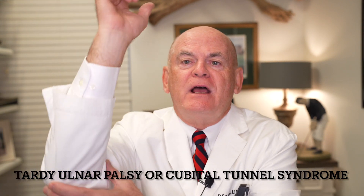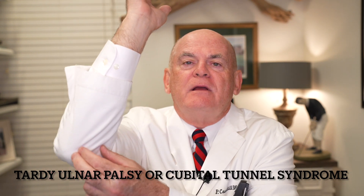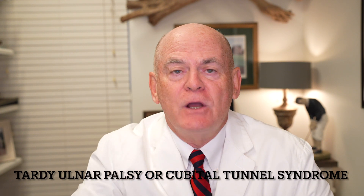This is a trapped nerve in the elbow. If you feel your big funny bone and the other little bone next to it, this groove right here — the only thing that goes through that is the ulnar nerve.